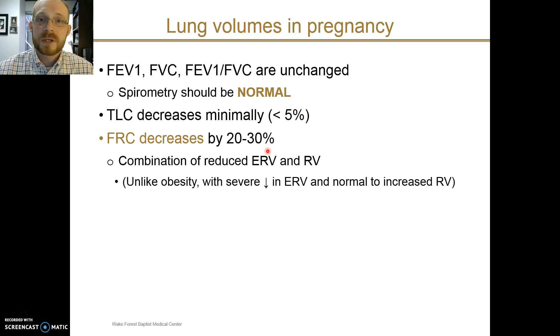This decrease in FRC is caused by a symmetric decrease in expiratory reserve volume and residual volume. This is in contrast to a situation like obesity, where there may be a significant decrease in FRC primarily driven by a reduction in the expiratory reserve volume.